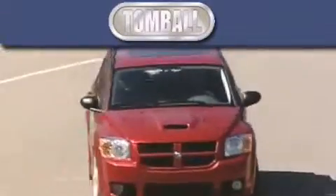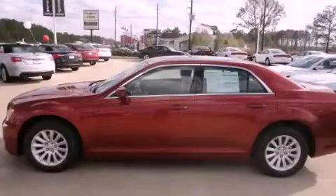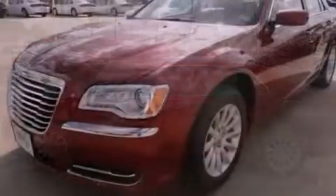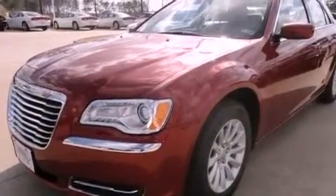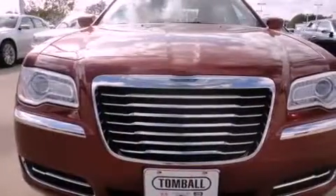Another fine vehicle offered by Tombaugh Dodge. This is a brand new 2012 Chrysler 300, with great fit and finish. It has a 3.6-liter six-cylinder engine and an eight-speed automatic transmission.